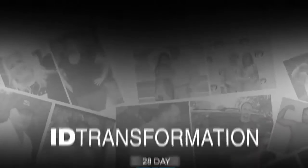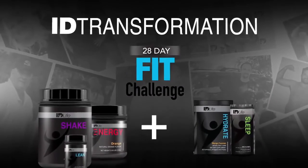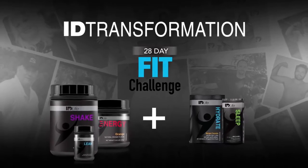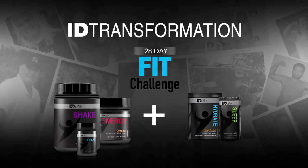Want more tone and definition? The i.D. Transformation Fit Challenge is a uniquely designed program to help you lose those last few pounds, add lean muscle, and get you looking your best.